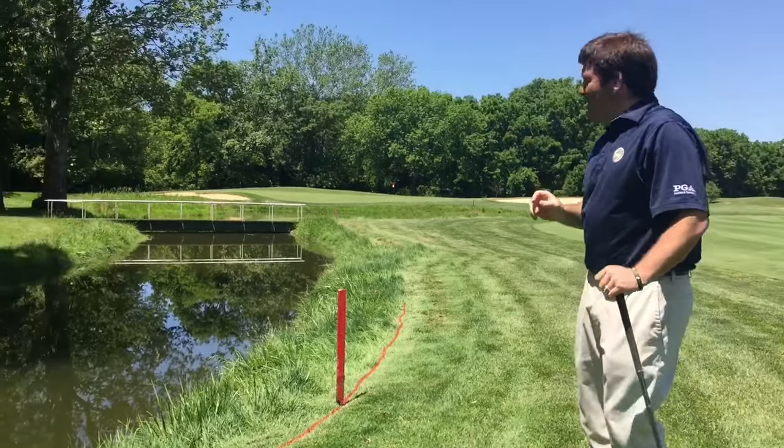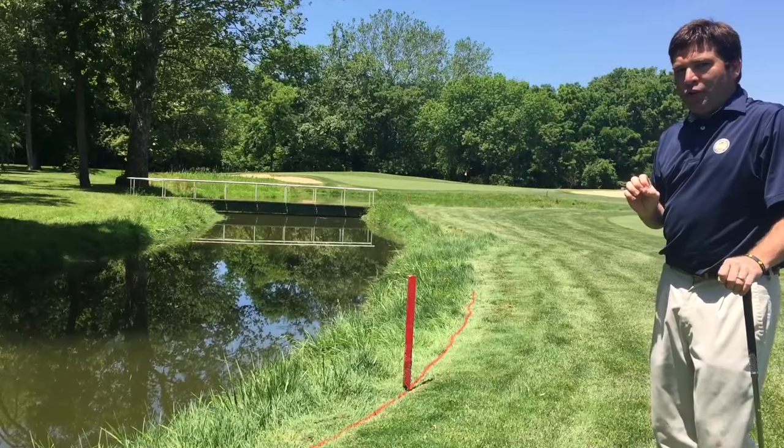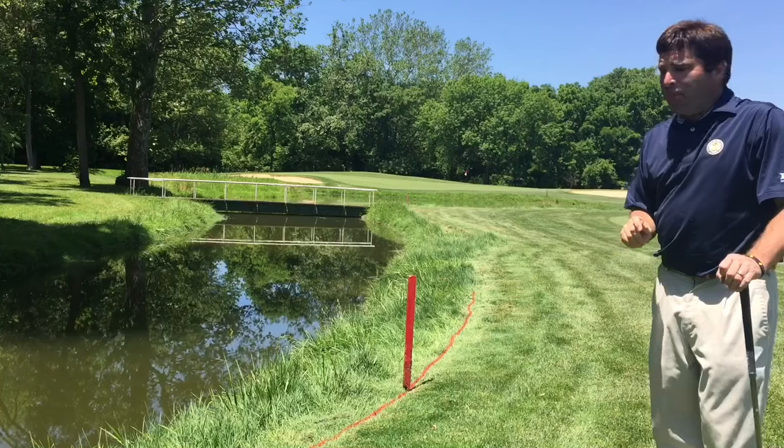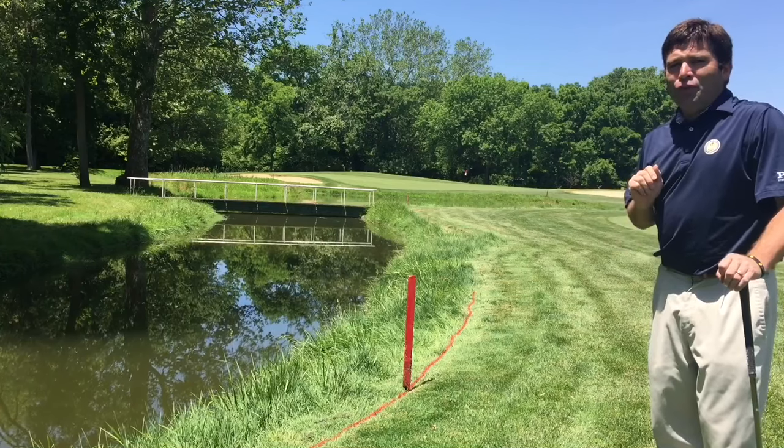And as you can see, the shot I'm faced with here is a much better option than the one over there under the trees. Use the rules to your advantage — that's what they're there for. I hope this helps you and saves your strokes. I'll talk to you again soon. Thanks.